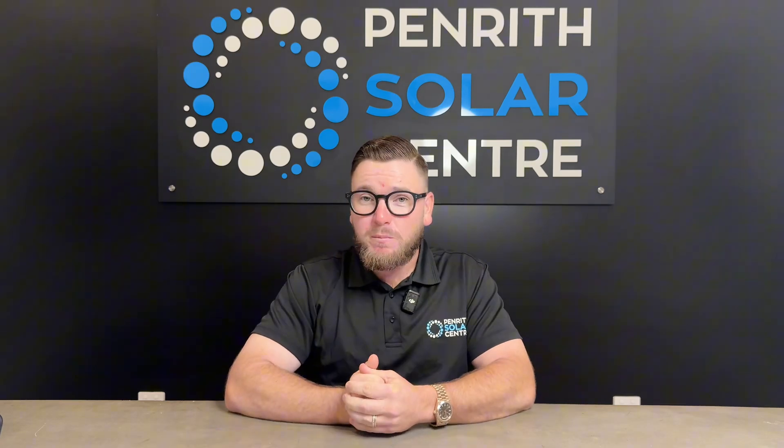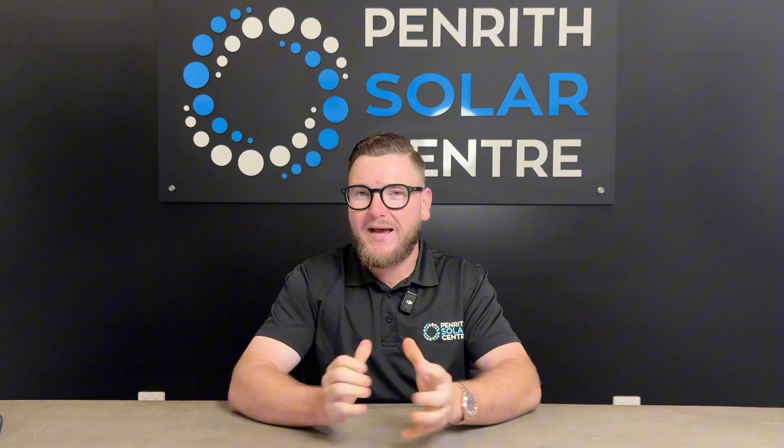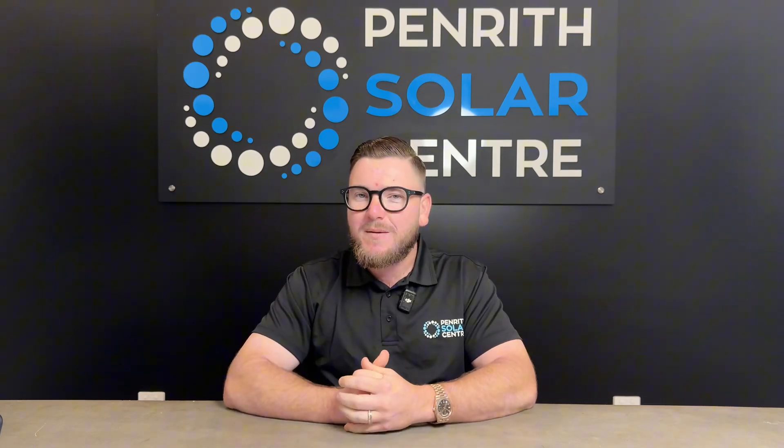On top of these great financial benefits, you've also got the added luxury of having total control of your energy and in some cases, making your home completely blackout-proof. This is really forward-thinking and what we are thinking about here at PSC is putting your home on a great home energy management platform.